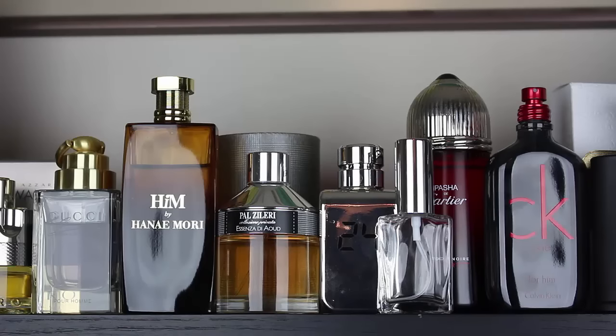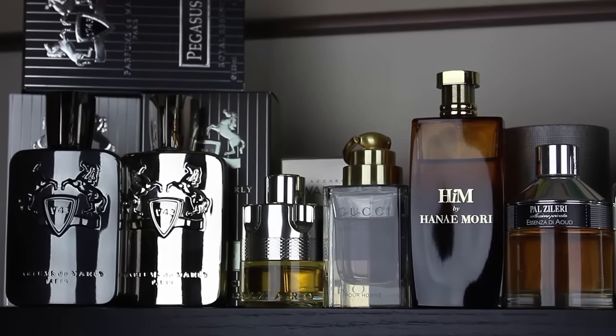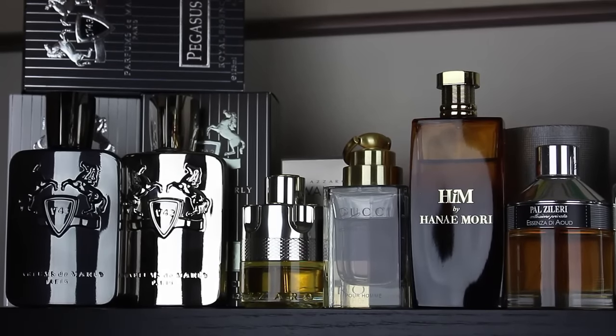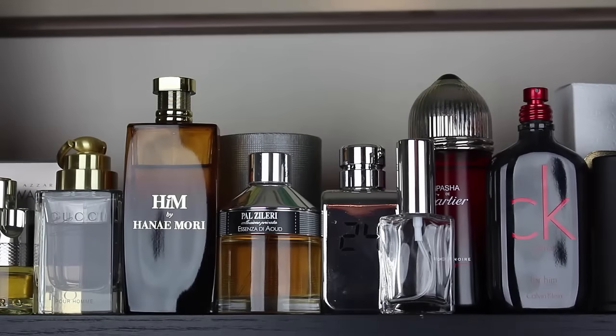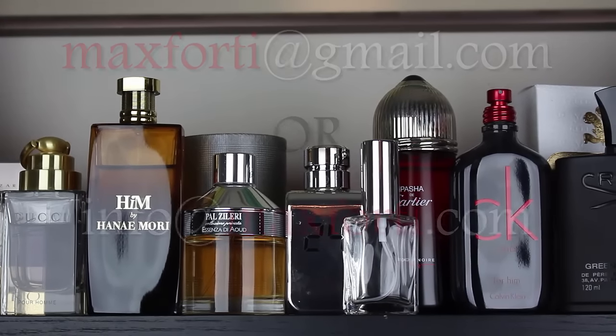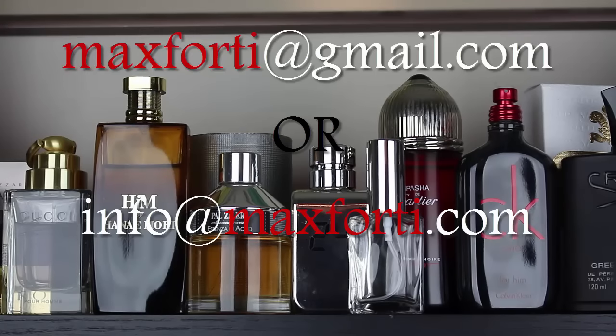The same goes for the things I sell. If you don't see something on the website — a perfect example is Perfumes de Marly. Right now I don't have them on the site, but I did receive a shipment so I have a ton of Perfumes de Marly in stock right now. So if you're looking for something that's not listed in the sales section below or on the website, just shoot me an email at maxforte@gmail.com or info@maxforte.com, and chances are if I don't have it I can get it — most likely I have it.